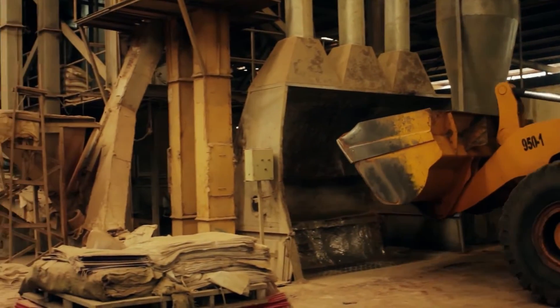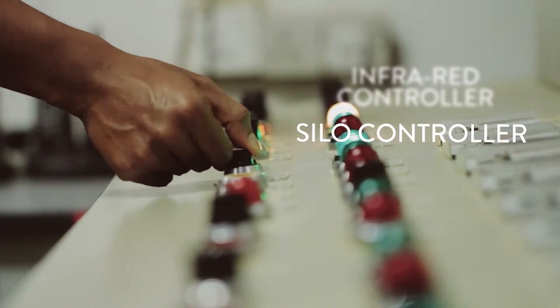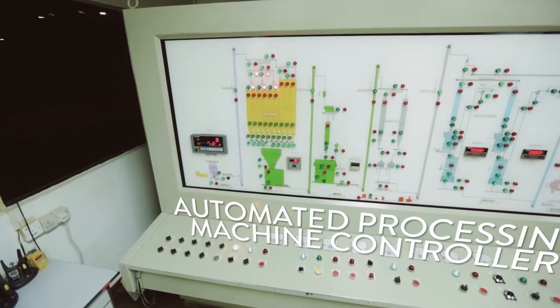The material is introduced into the automated processing machine, which can be remotely monitored and controlled. In the machine, the material is separated with an infrared ray separator and stored into nine different silos.